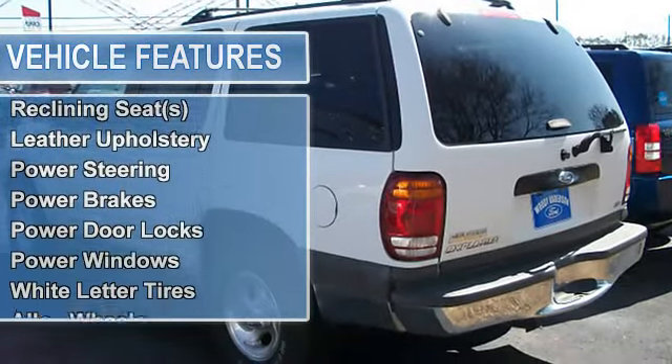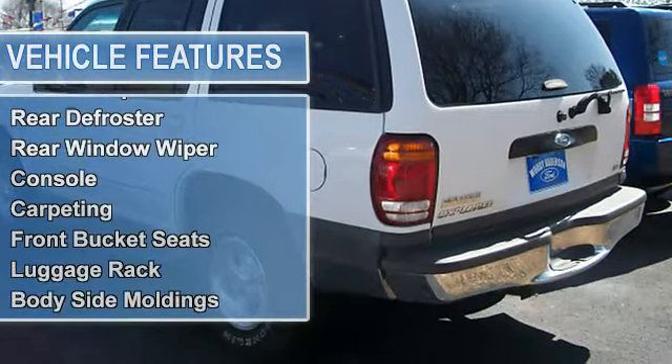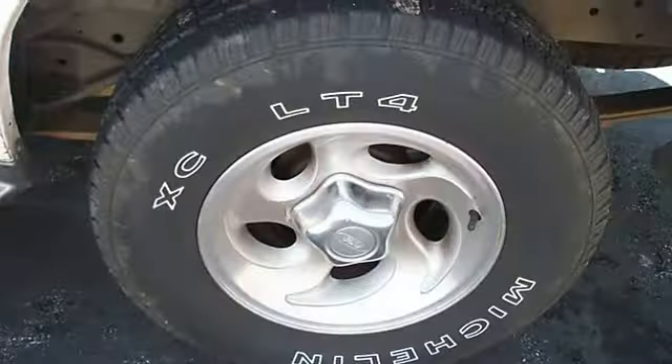Dual sport mirrors, driver's side remote mirror, reclining seats, leather upholstery, power steering, power brakes, power door locks, power windows.